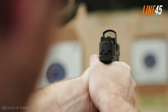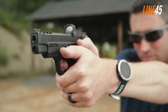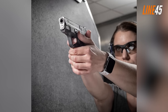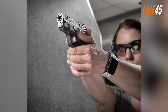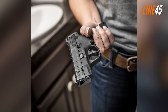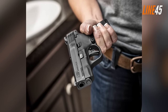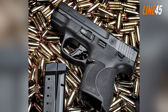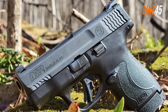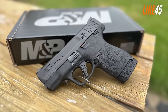There is a Performance Center variant of the Shield Plus that features an optics-ready cut, but it is significantly more expensive. The Shield Plus also received a brand-new flat-face trigger, replacing the hinged trigger present in various M&P pistols. It has an intuitive takedown lever and a loaded chamber indicator. The Shield Plus was also naturally oriented to maintain an 18-degree grip angle, ensuring a comfortable, natural point of aim.